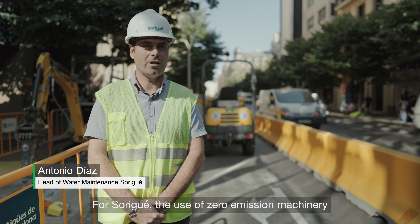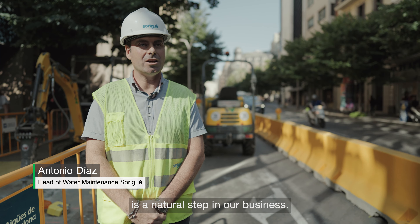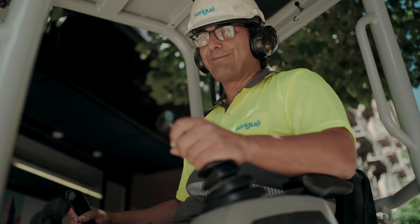Para Soriguer, el uso de maquinaria cero emisión es un paso natural en nuestro negocio. Hace más de una década, iniciamos una transformación ecológica en nuestros vehículos y maquinaria.